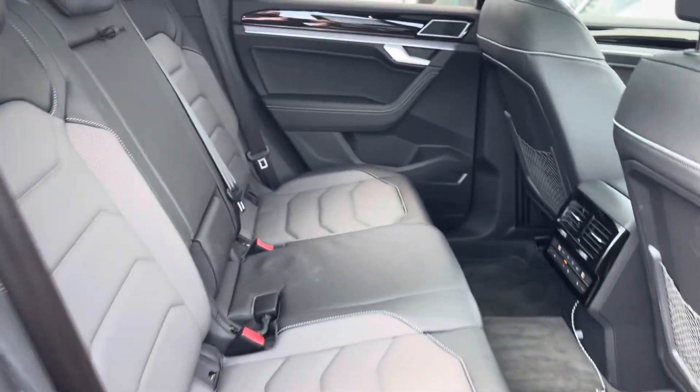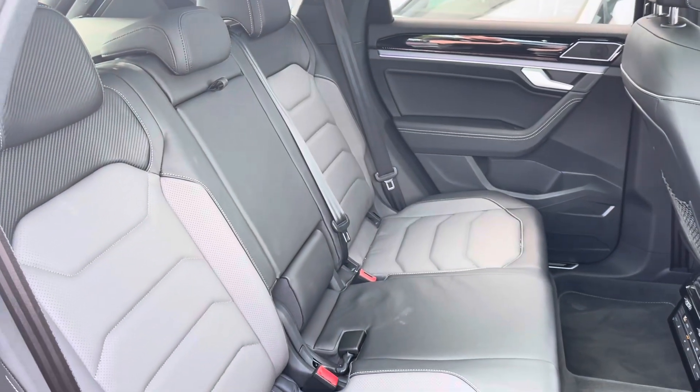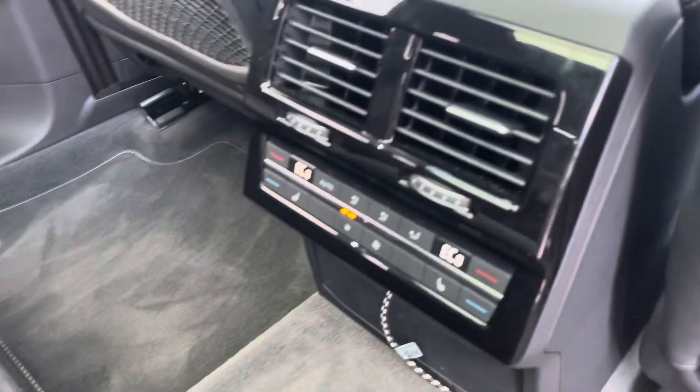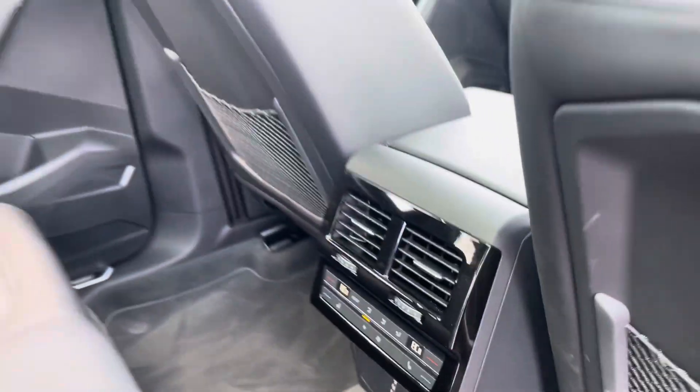Into the rear seating, you'll find the interior fitted with Varenna leather upholstery, which features a folding central armrest and cup holder combination, and isofix mounting points. To the front you've got vent controls and rear heated seat capabilities.